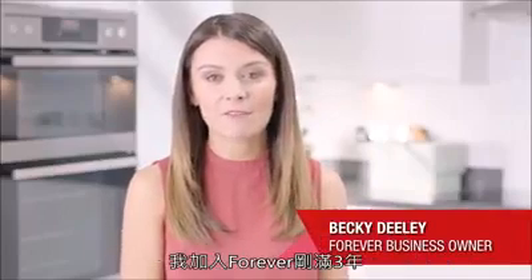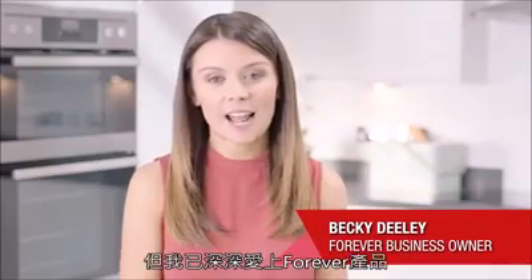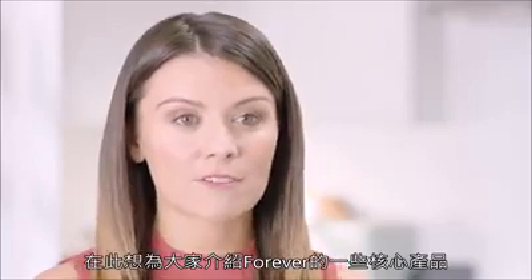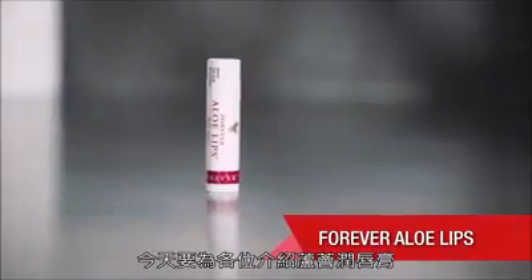Hi, I'm Becky Dooley and I've been with Forever for just over three years now and I absolutely love the products. I'm going to give you a brief insight into some of Forever's core products and today I'm going to be talking about Aloe Lips.